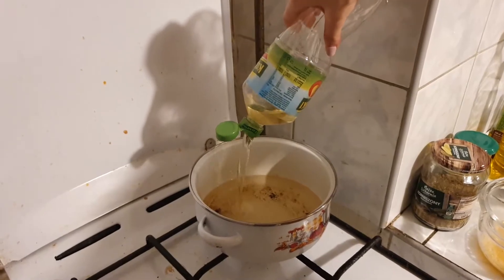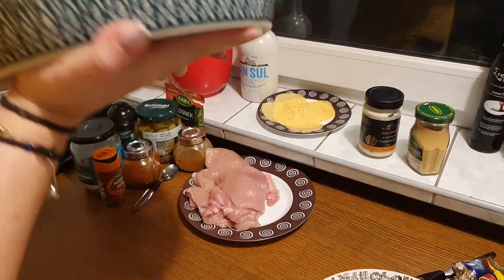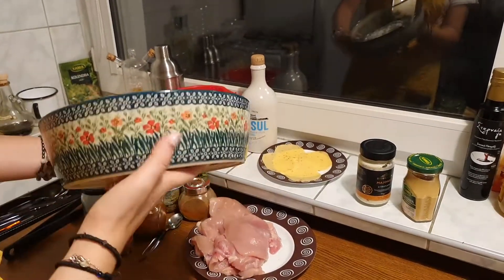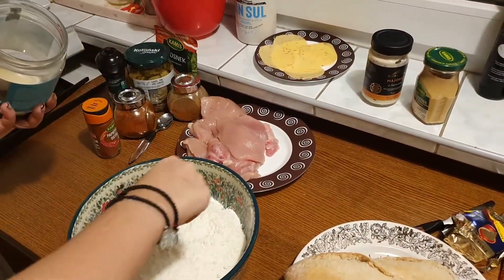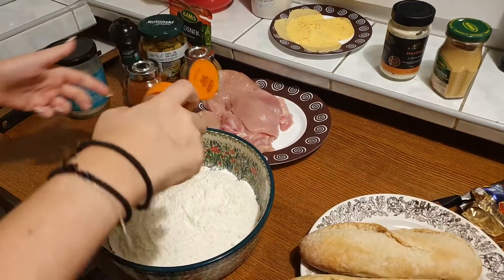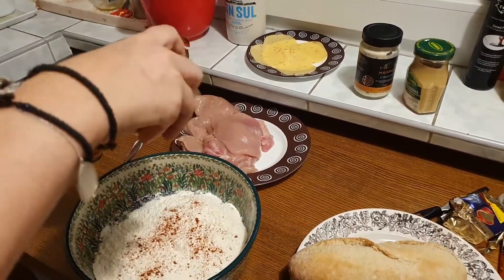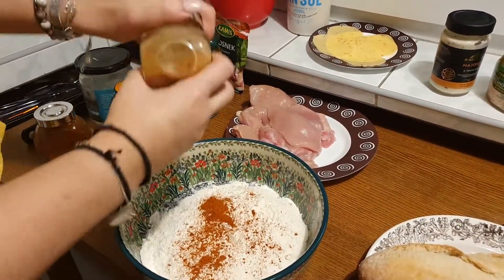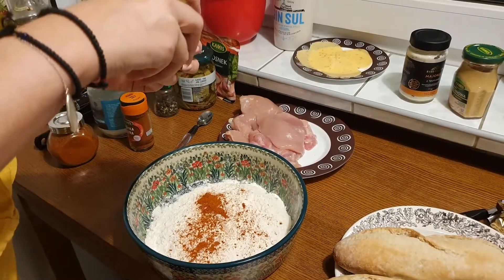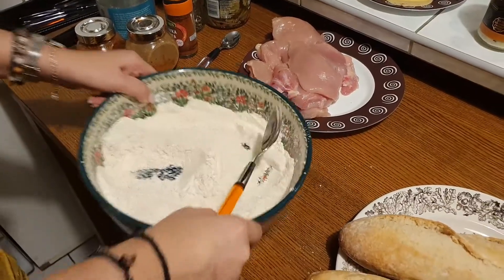I'm adding frying oil to the pan. Now for the flour mixture — I love this pottery bowl, it was a gift from a friend. I'm adding salt, spicy paprika, smoked paprika — smoked paprika is a revelation, it's going to change your life — sweet paprika, and garlic powder. Mix that well and all our spices are ready.